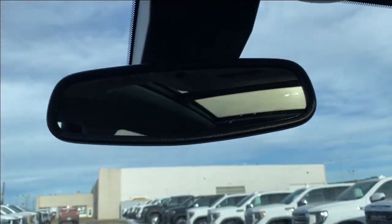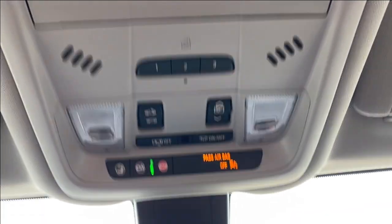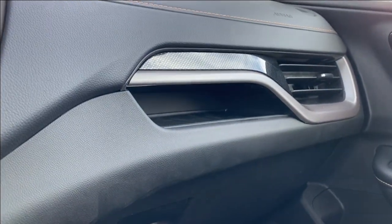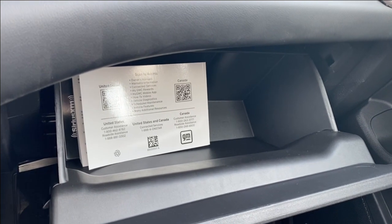Up top you have your rear view mirror, the power controls for your sunroof, three preset garage door openers and a sunglasses holder. Just in front of the passenger you'll find a storage compartment next to the air vent just above the glove box, and opening the glove box reveals lots of room for anything you may need to store.